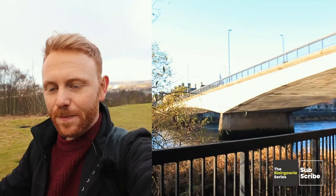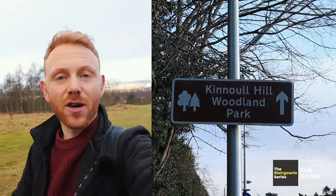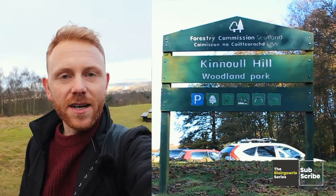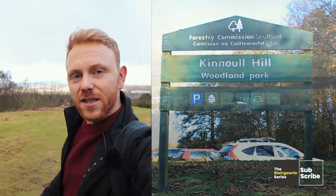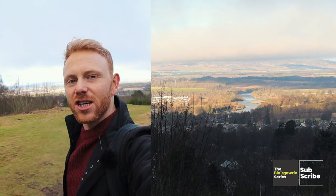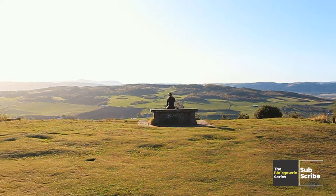To reach the park, just head over the Queens Bridge, hike up a mildly challenging road, and you'll eventually reach the official signpost for Canoel Hill Woodland Park. As you begin hiking up the small grassy paths, just take a stop, look behind, and you'll see the River Tay rushing off into the distance.